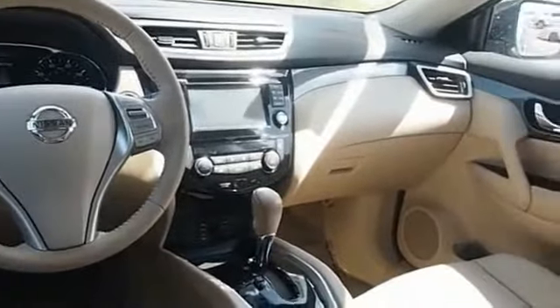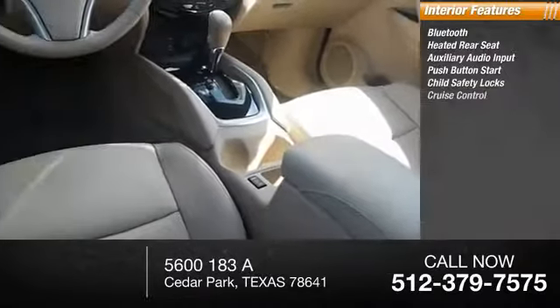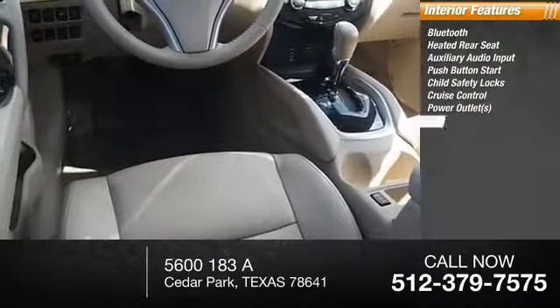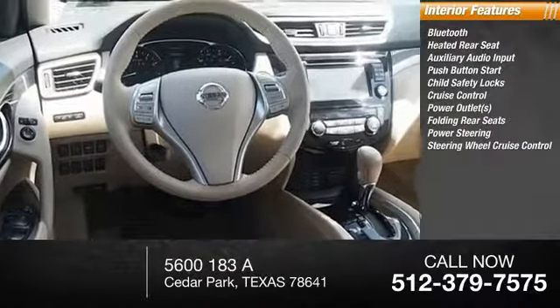Inside you'll find Bluetooth, heated rear seat, auxiliary audio input, push-button start, child safety locks, cruise control, power outlets, folding rear seats, power steering, and steering wheel cruise control.